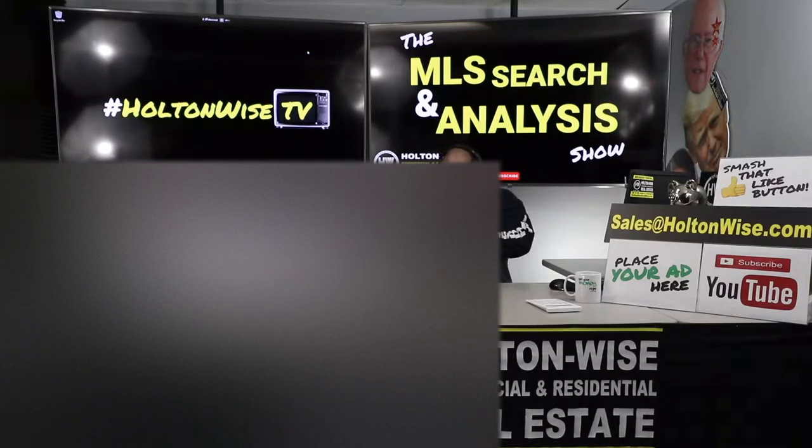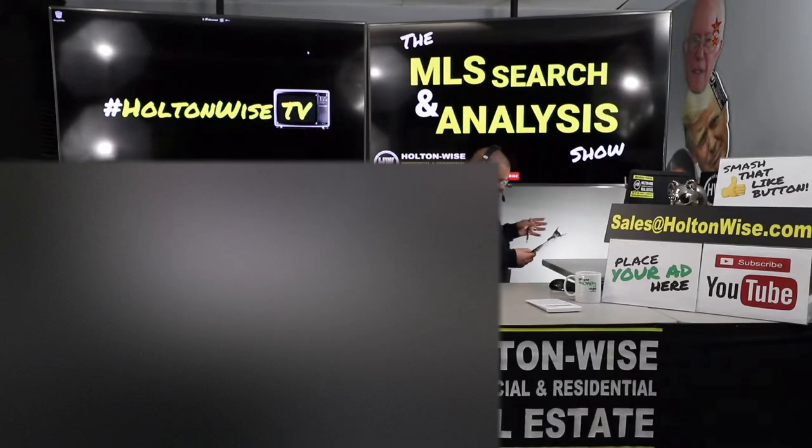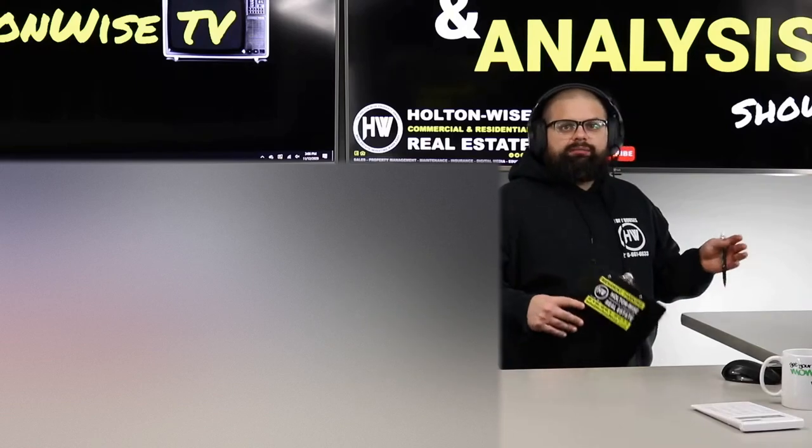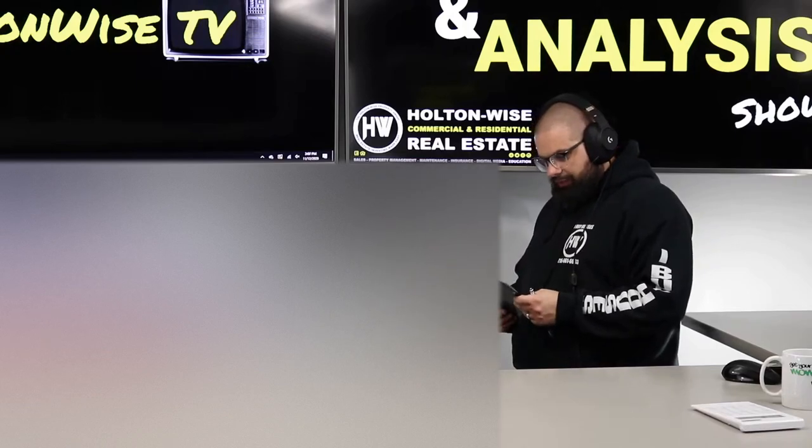Right now I'm working with Jerry and Lisa. This is the third video I've done for you folks today because you guys have to identify at least $400,000 worth of real estate for a 1031 exchange you're doing. You're longtime seasoned investors — you've been in the game for 17 years. You've owned rentals since 2003.